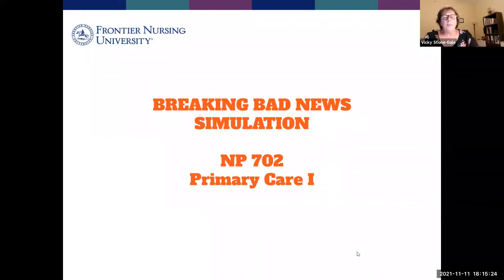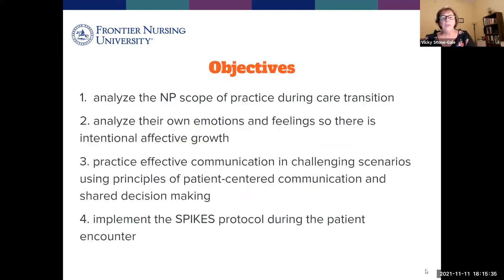Thank you, Tia. I am Dr. Stonegale, and my course is Primary Care 1, which is the course you come into after completing all your core courses at Frontier in the Family Nursing Program. We follow pathophysiology, pharmacology, and physical assessment. That course follows those because it leads you into managing the patient — you need all of that as a background.